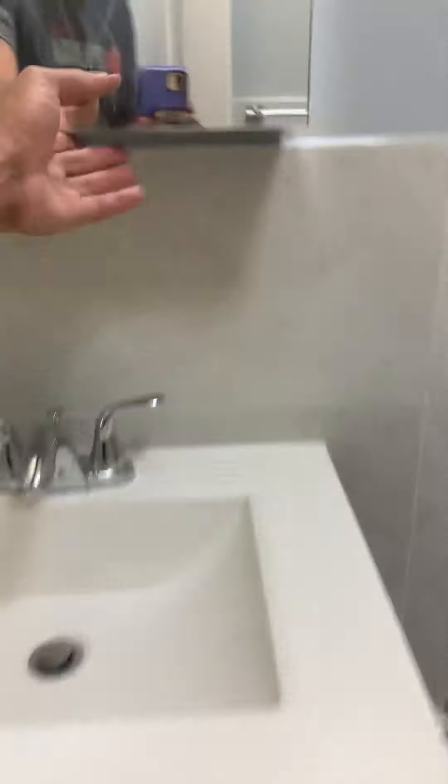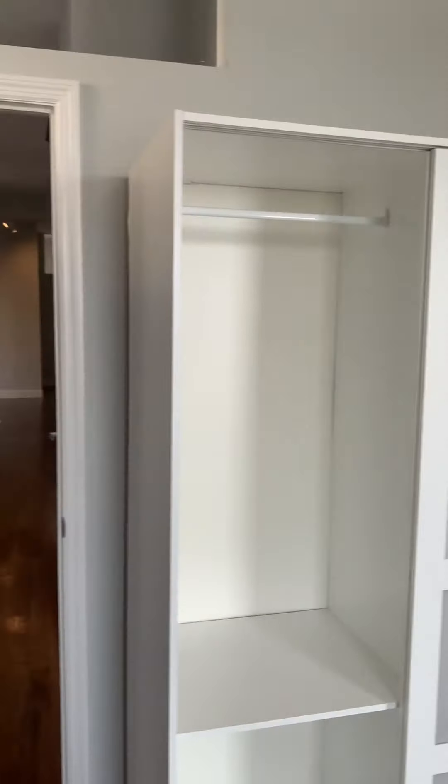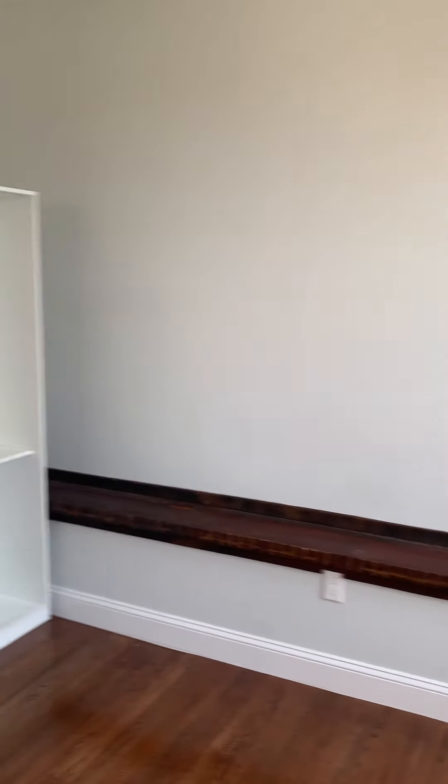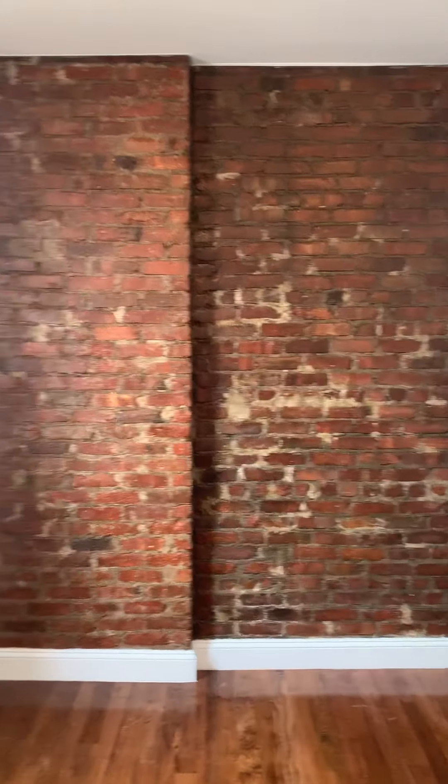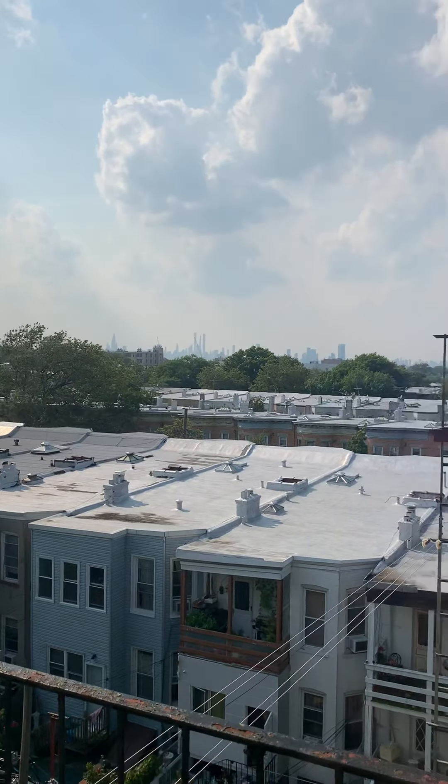Finally, we have your second bedroom. This one has two large dressers along with a nice bench along one side of the walls. Still has ample space to fit a king or a queen if you want, along with the exposed brick. And you do have a nice view of the city from your bedroom.